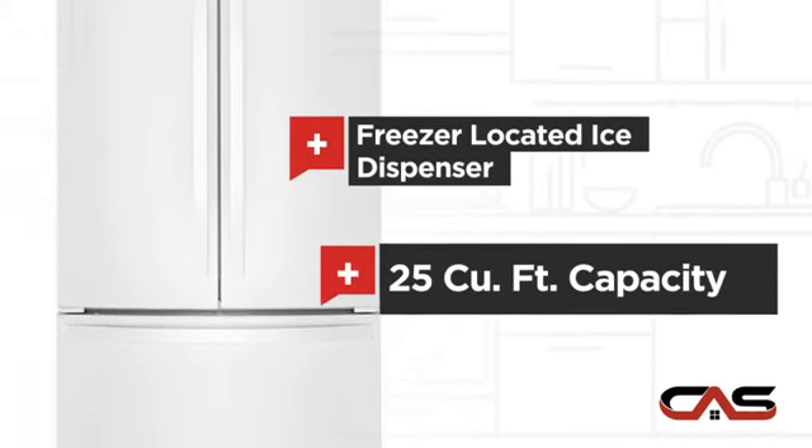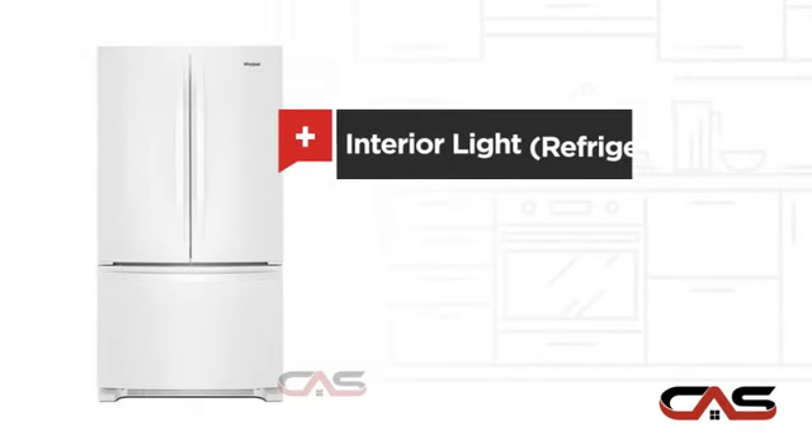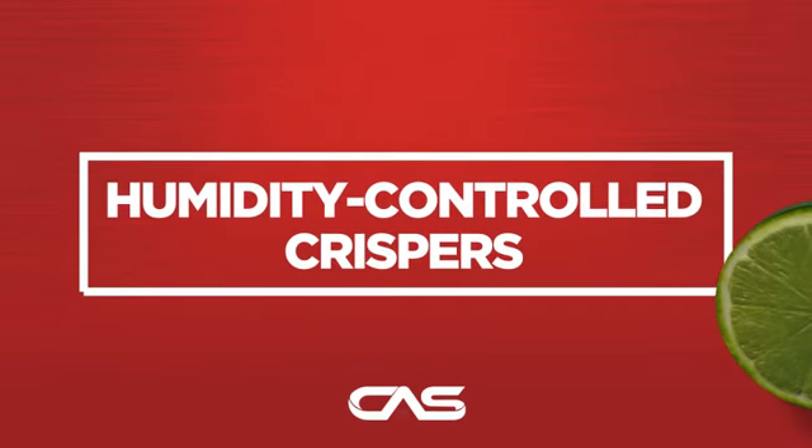Good storing capacity and bright interior LED lighting, and much more.